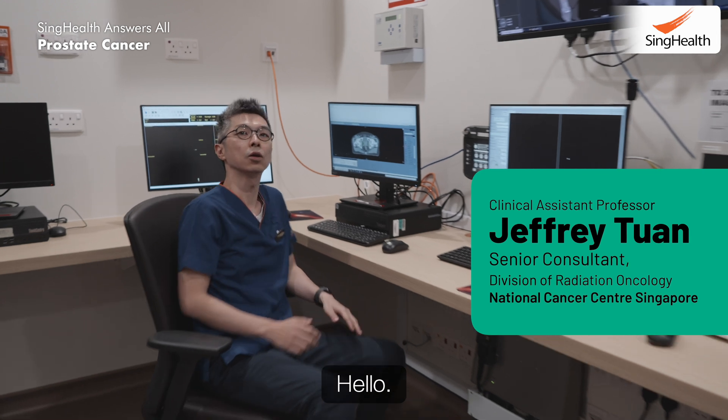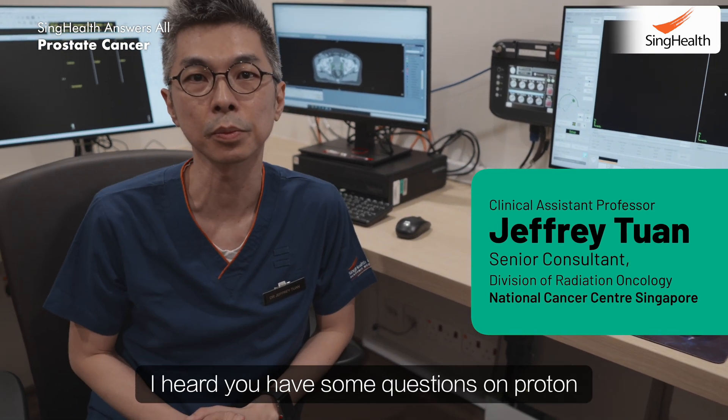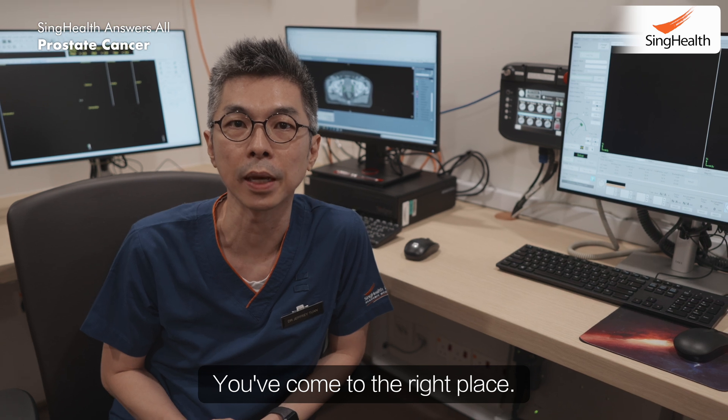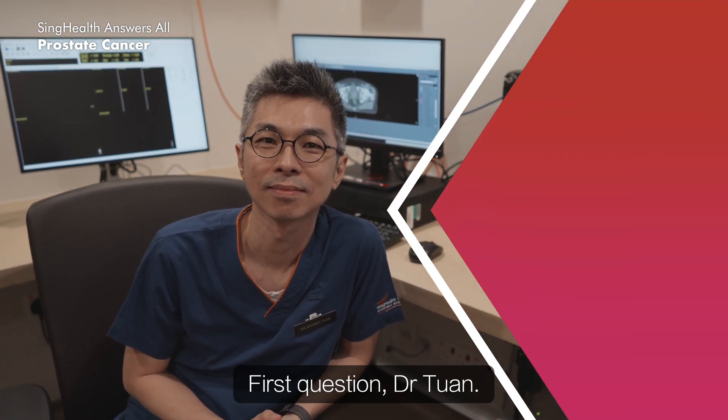Hello, Dr. Tuan. Hello. How are you today? I'm doing great. I heard you have some questions on proton beam therapy — you've come to the right place. Yes, I have some burning questions. First question, Dr. Tuan: what is proton therapy?